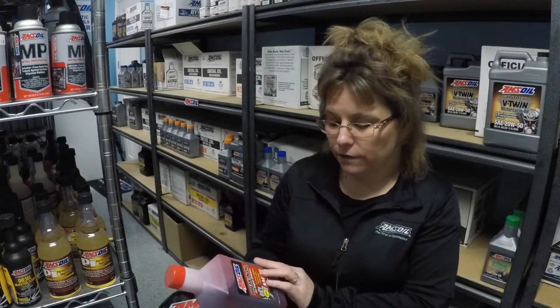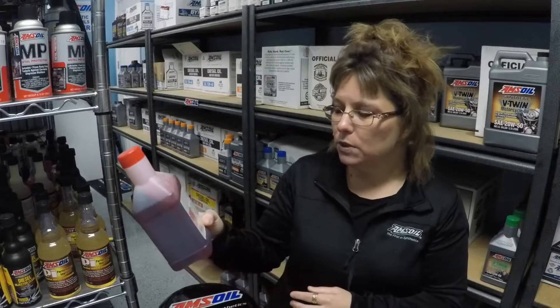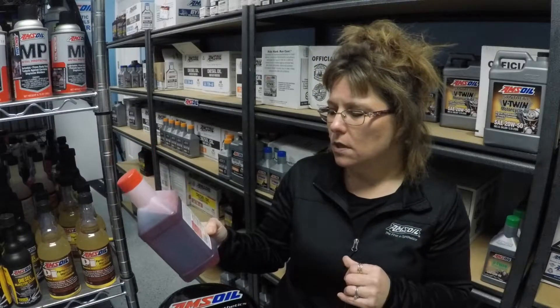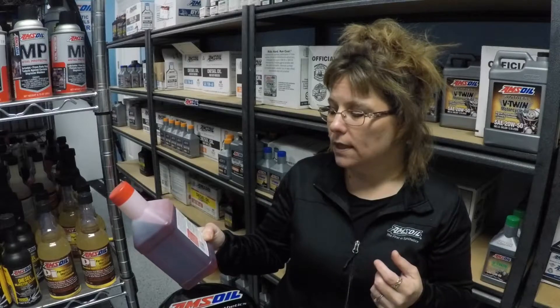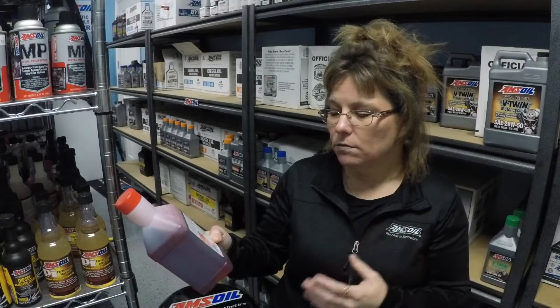This is great for engine builders and it will actually protect the cams and lifters as well as rockers. It sets the rings quickly, maximizes compression, and it contains no friction modifiers.